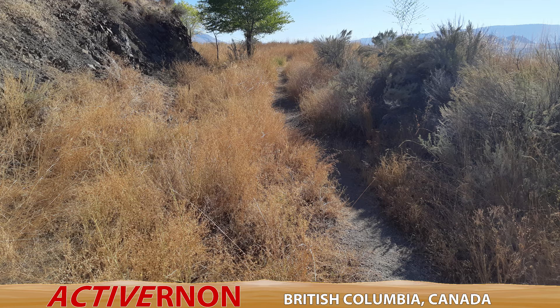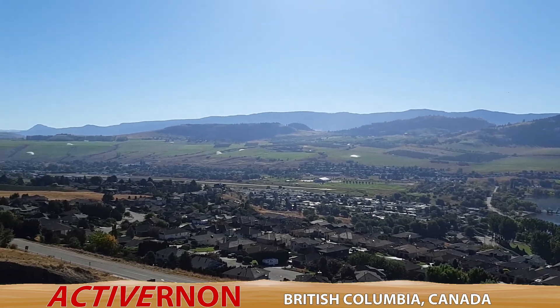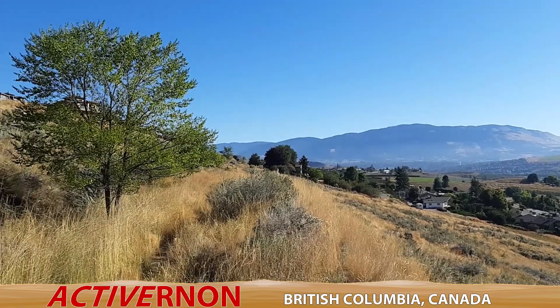At the top you'll see this path and you'll also see this beautiful view. If you have any questions about this half marathon route, please shoot me a comment. Thanks for watching.